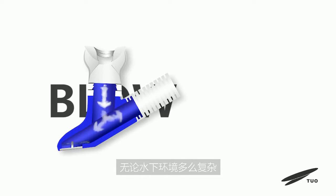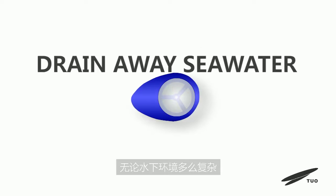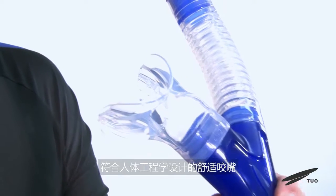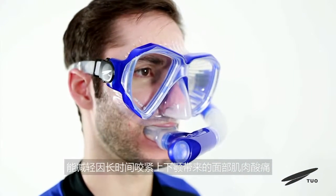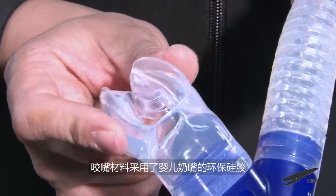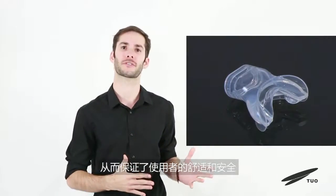No matter how complex the water environment is, you do not have to worry about such failures. The comfortable mouthpiece features an ergonomic design that reduces facial muscle aches from prolonged clenched jaw. The mouthpiece material is environmental-grade silicone, the same as used in baby pacifiers, to ensure the comfort and safety of users.